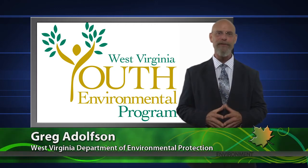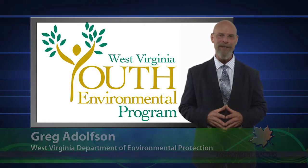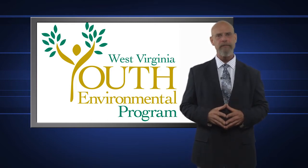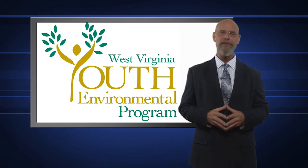Creating and encouraging an enthusiasm for preserving our environment is the mission of the DEP's Youth Environmental Program. The group holds several events each year including the Youth Environmental Conference held recently in Flatwoods. As the DEP's Tom Aloise reports, it's a learning experience that's fun too.